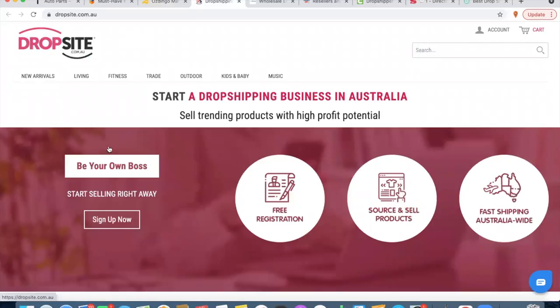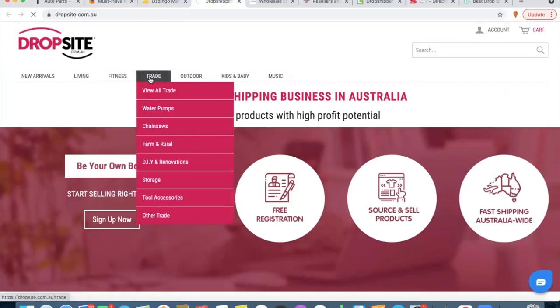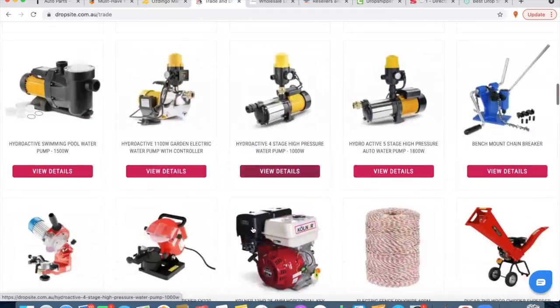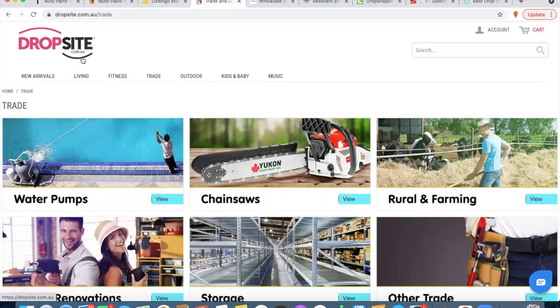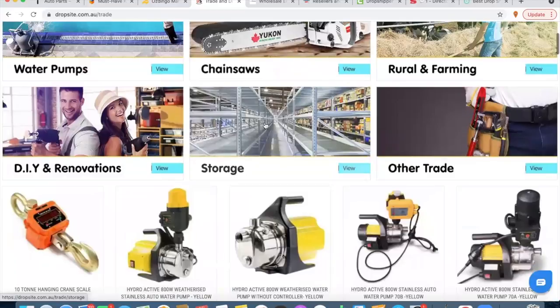The next one is Drop Site — you can start your drop shipping business with them. They have a really good range of products. Depending on your niche, they have heaps and heaps of different bits and pieces. If you want to build out a general store, just using these guys you're basically set. As always, I'm about niching right down, but Drop Site — number four — is not a bad site. I've used them before; I actually used them for storage products.